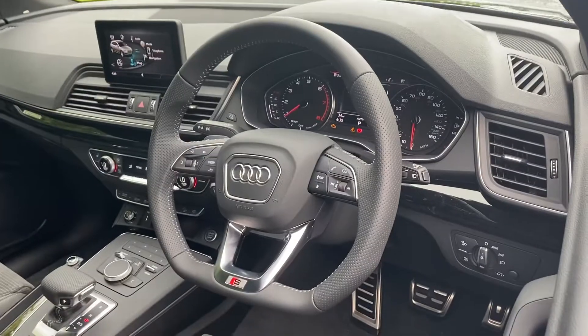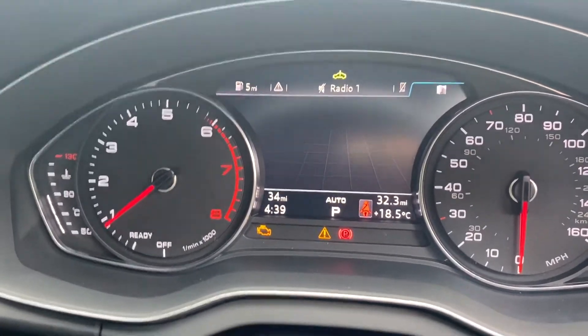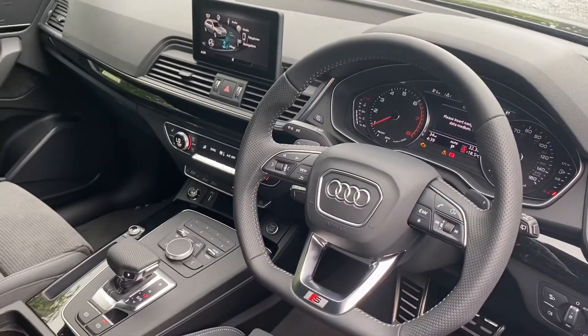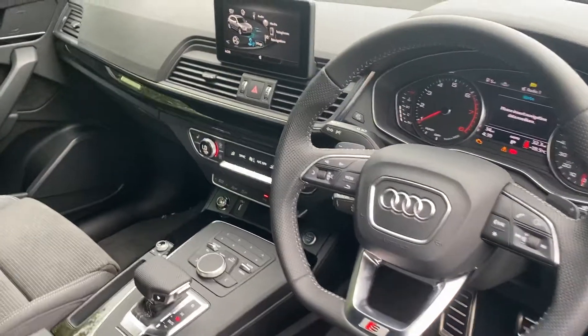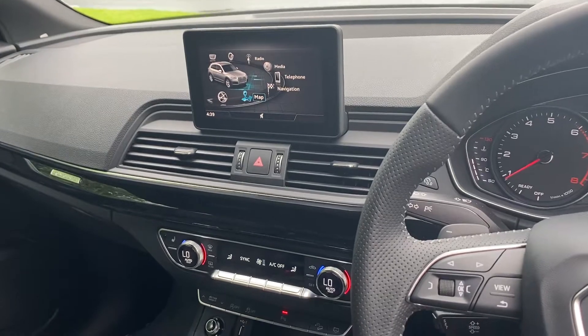As we move on to the dashboard of this car, you have your cockpit where you can change through the different functions to use. You also have your MMI entertainment system screen where you can use your Audi smartphone interface, navigation system, Bluetooth interface, MMI radio plus, Audi connect and your Audi music interface.